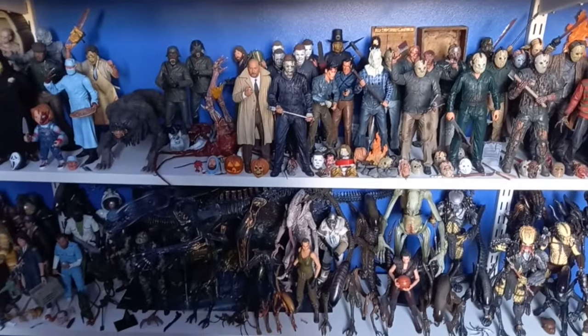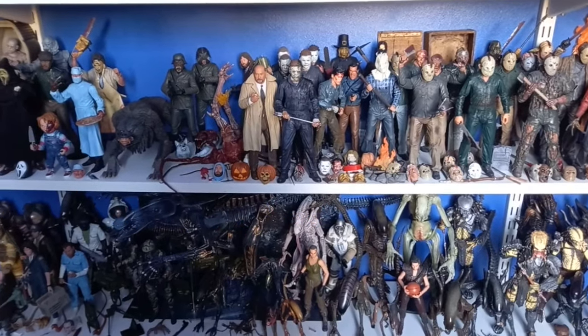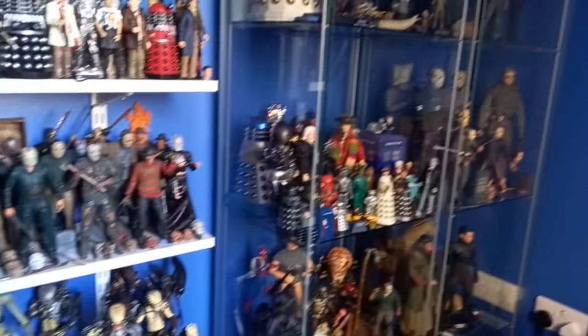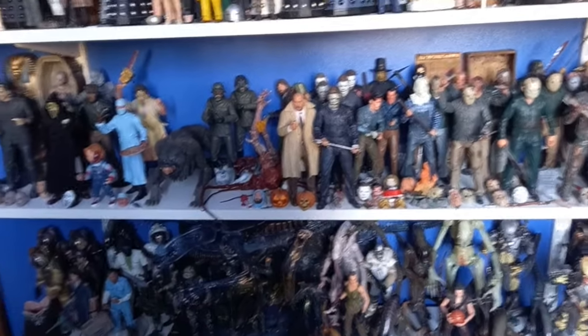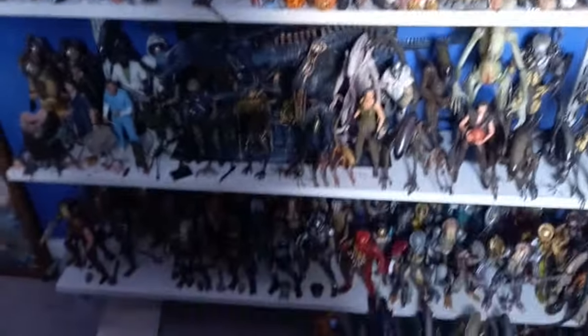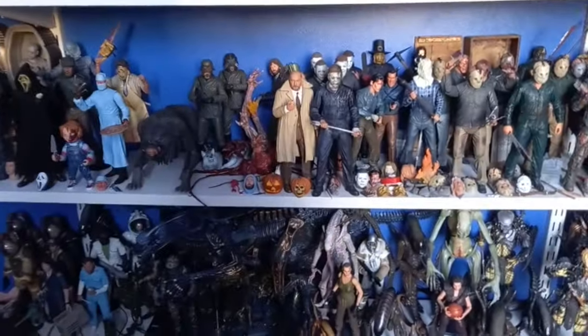Hey guys, so to start off a little Halloween series for 2024, I thought I would do something I've wanted to do for a while and that's show you guys my horror action figure collection, primarily NECA and there's a few McFarlane's in there. I do have more stuff in the cabinets but I'm gonna save that for a room tour. Down there you've got my alien and predators and then up there you've got Doctor Who, so I think we're just gonna stick with this horror shelf.